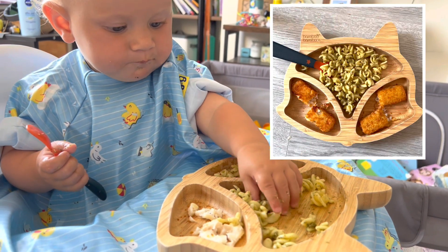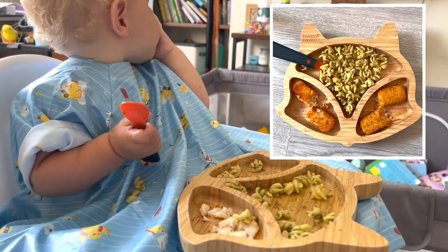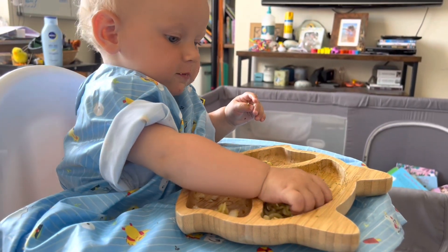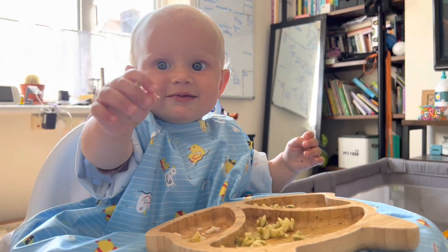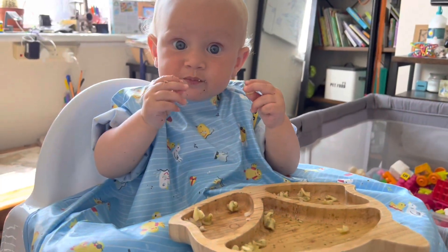Hey guys, welcome back to another week of baby led weaning. I cannot believe it's literally another week already. Talia is 11 months next Thursday — how is that happening? How is she 11 months?